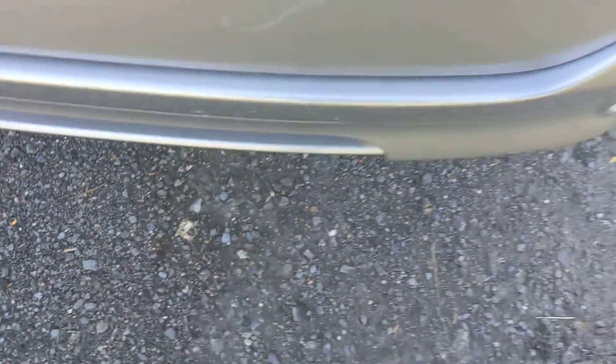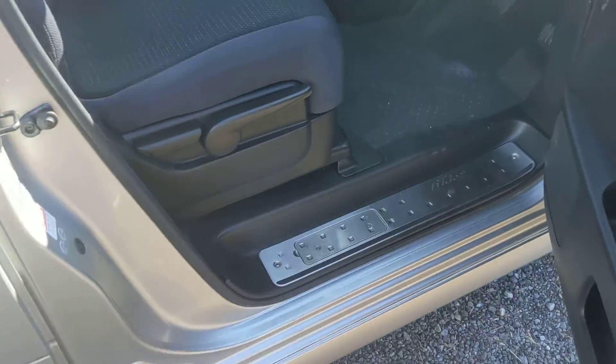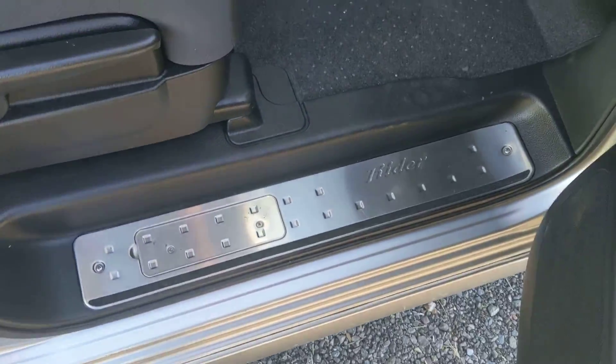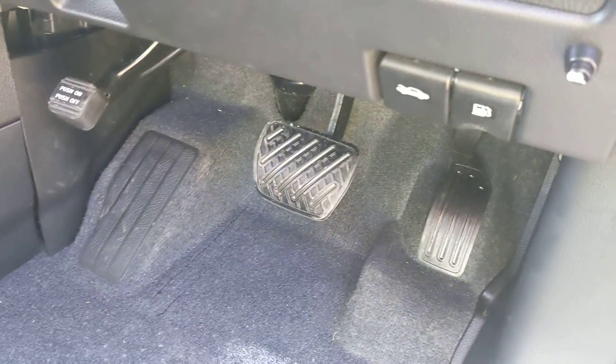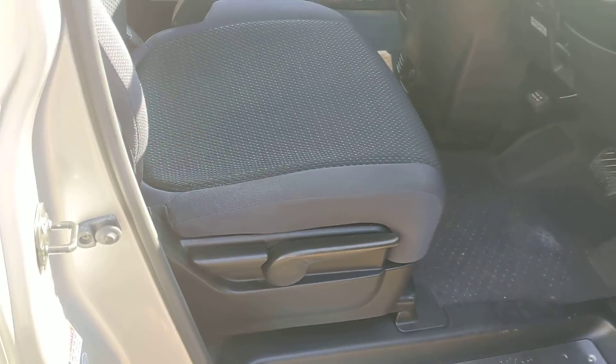See inside — very fresh, bolsters solid. There's one power draw on this on the passenger side.